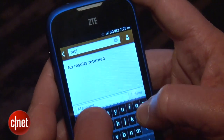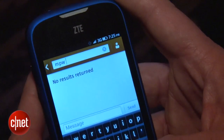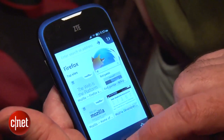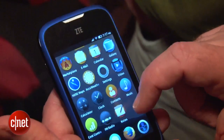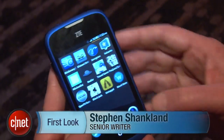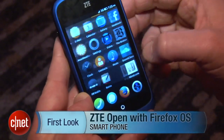But it's still early days for Firefox OS, so there could be some more software optimizations. And of course, we'll see higher-end phones with better touchscreens as well. From Barcelona and Mobile World Congress, this is Stephen Shankland with CNET News with a first look at the ZTE Open Firefox OS phone.